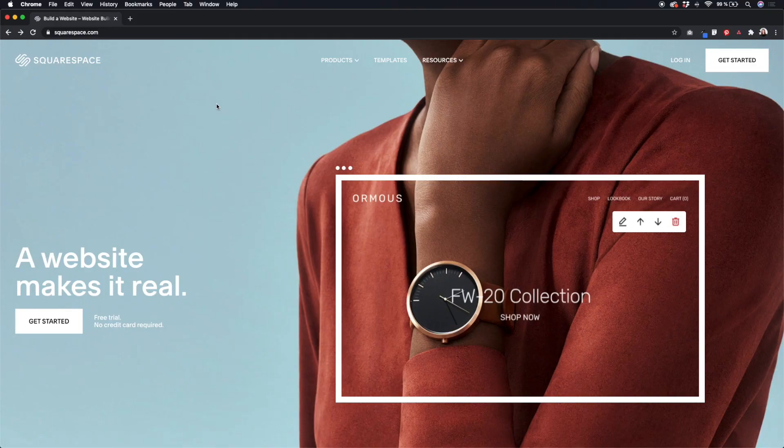In this class we will use Squarespace as a platform to build a simple portfolio website. It will be based on a template but I will show you how you can tweak and personalize your template if you wish to do so.